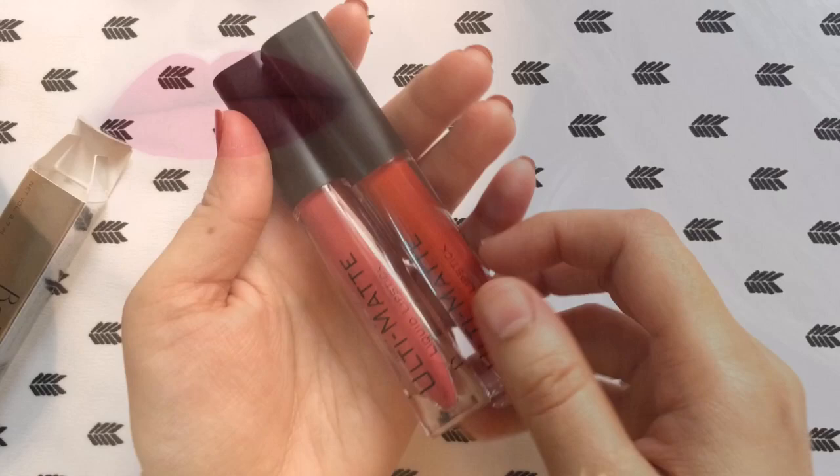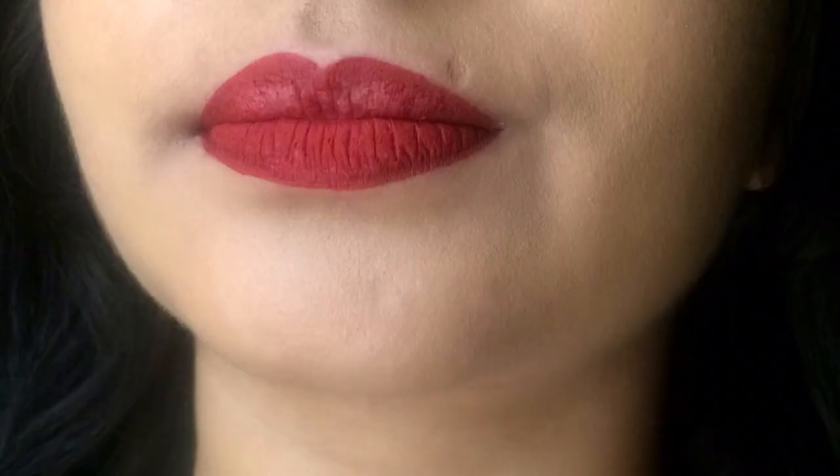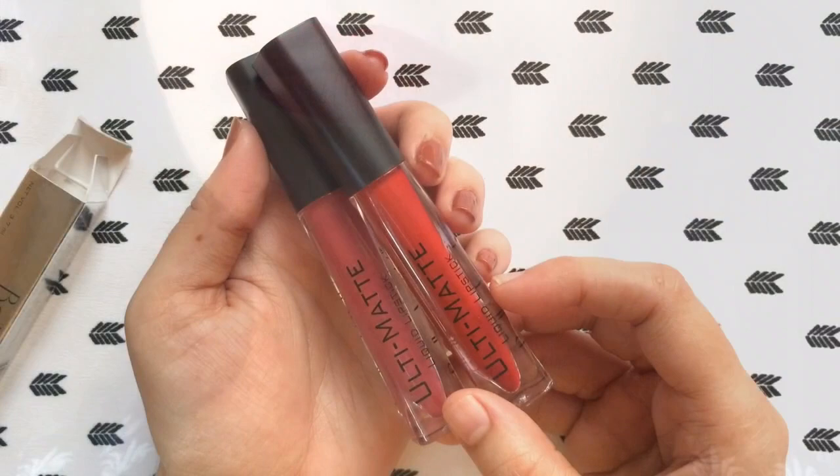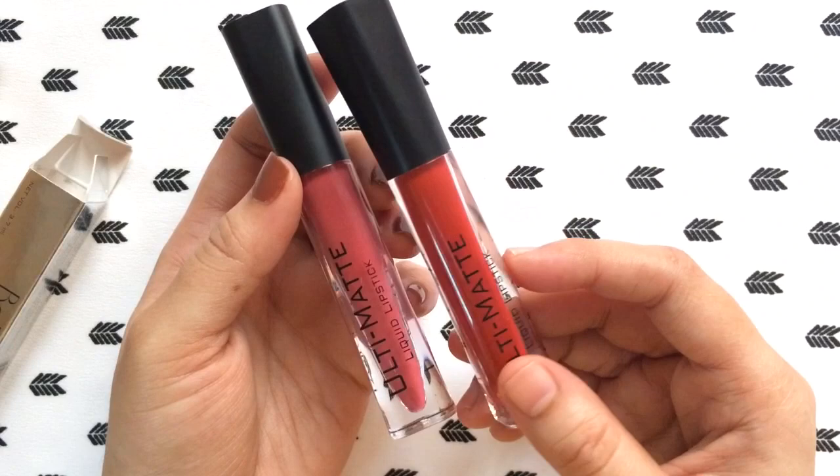These are not long lasting — if you eat anything oily or heavy they are going to fade away. As you can see on my upper lip, it did fade away unevenly which doesn't look good. You have to carry it all the time for touch-ups, which is totally disappointing. The price is mentioned nowhere on the packaging.